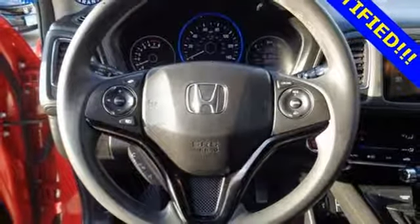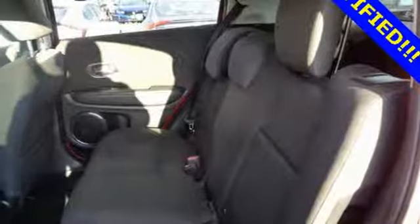Power sliding and tilting sunroof, doors and push-button start proximity key, and continuously variable automatic transmission.